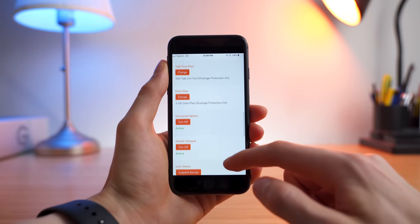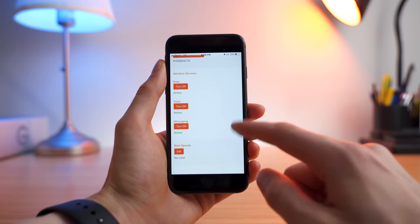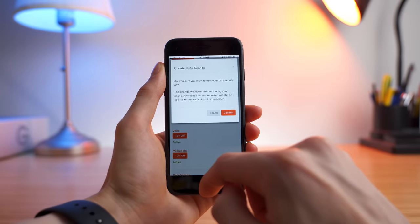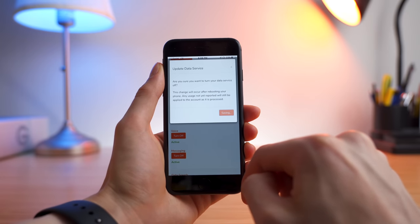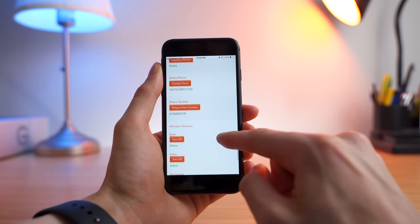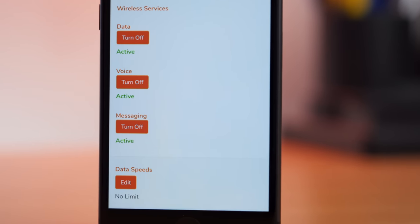However, something Twigby's app and online account do have going for them are their features. Twigby offers some incredibly unique features that I talk about in my full review video, and I think these features are what makes Twigby great for families. For example, you have full control of your line to turn on and off messaging, voice, and data, you can enable a data speed cap, and you can even manage features like visual voicemail and the personal hotspot. I think these features can be great for families with children, as parents can exercise more control over their kids' cell phone usage.